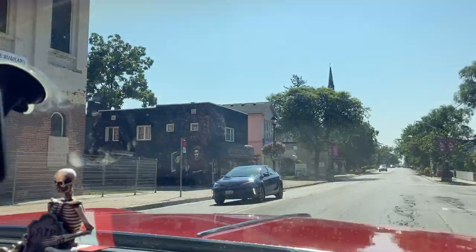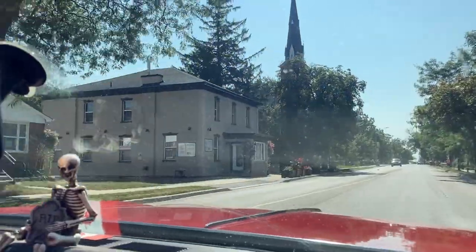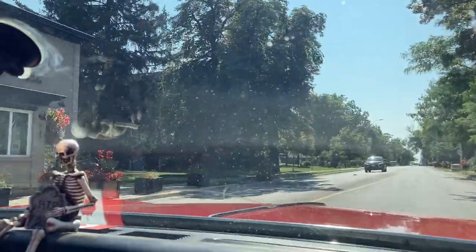How are the bumps? It's unbelievably smooth. You're still gliding. There's nothing to it.